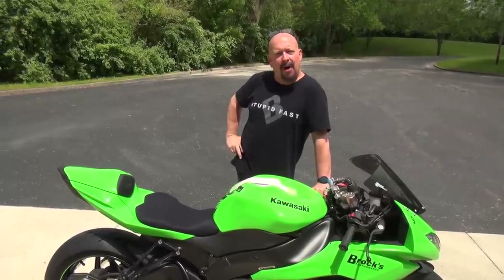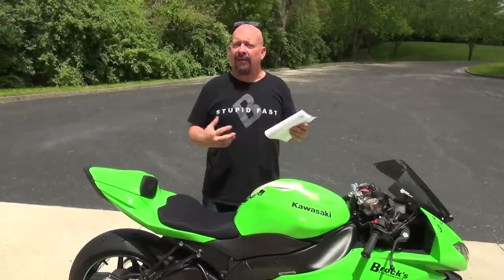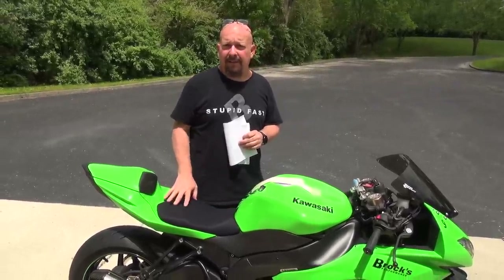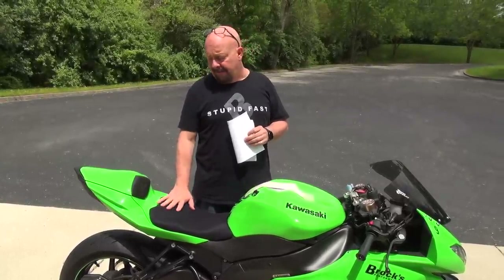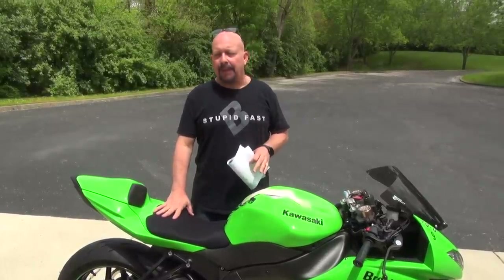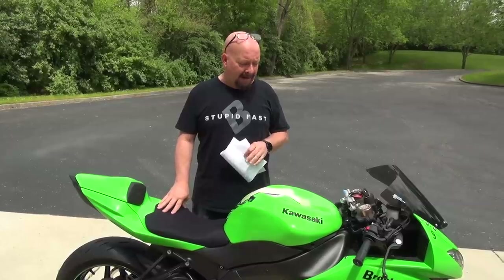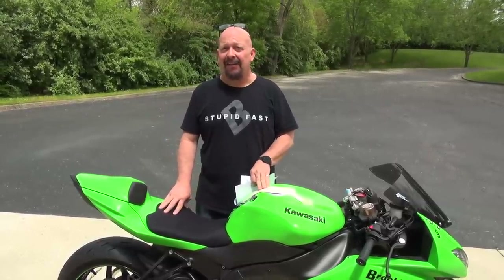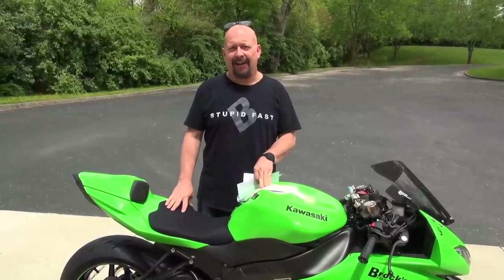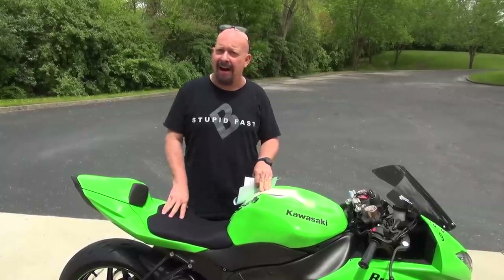Hey everybody, Brock from Brock's Performance. On a previous episode we asked people what they'd like to see, and one of the things they said was they'd really like to see a walk-around of our 2009 ZX6. This bike has a completely stock engine but it's been set up for drag racing. This is a legitimate nine-second 600, and I say that like it's rare because it is very rare. You're not going to see a lot of 600s going into the nines in a quarter mile.